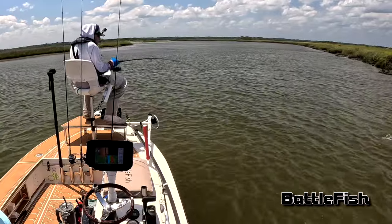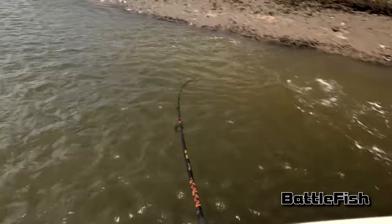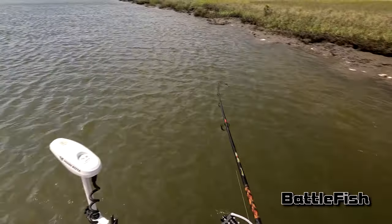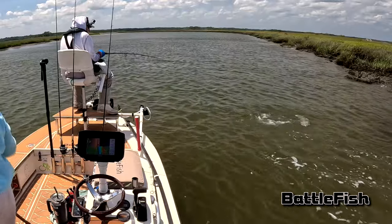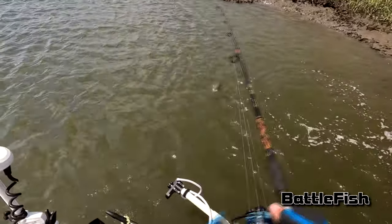Got one, got another one! It's kind of funny — I use Wind Finder and it's accurate about 80% of the time. This was one of the times it was not accurate at all. They said 5 to maybe 10 mile-per-hour winds and it was gusting to 20-plus, so excuse me for the wind sound.